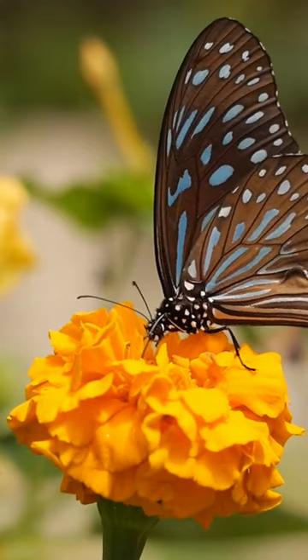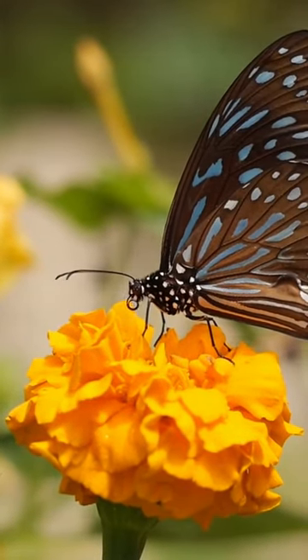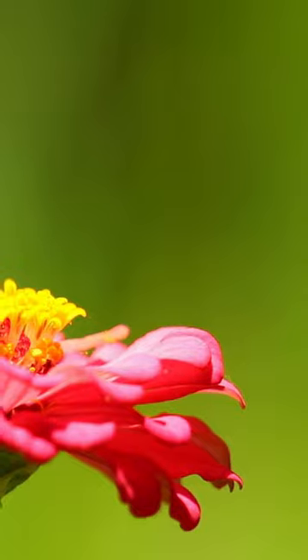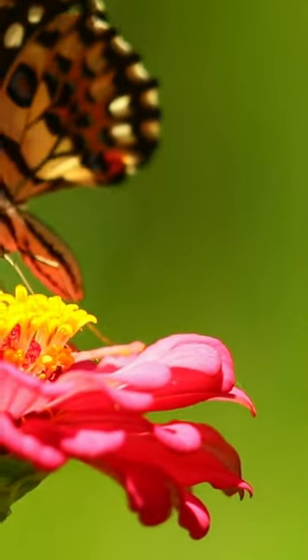The life cycle of butterflies undergoes a complete metamorphosis. It consists of egg, larva, caterpillar, pupa, cocoon, and finally adult butterfly stages. This transformation process is one of the most dramatic changes in nature.